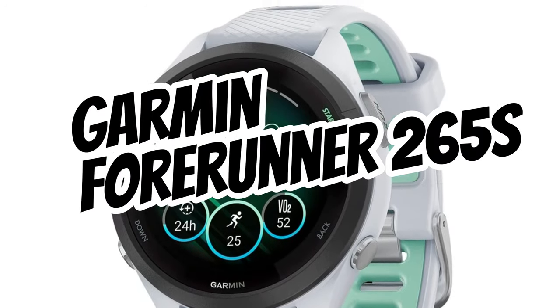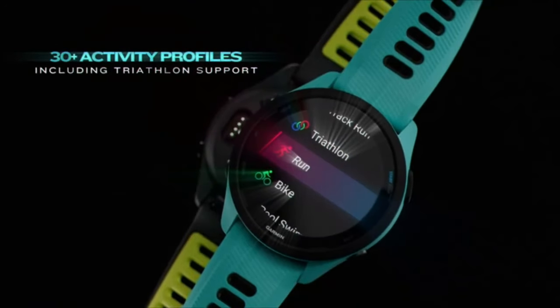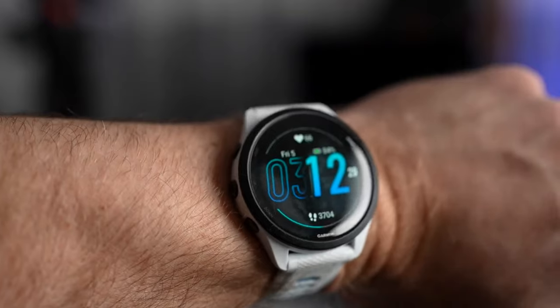Number 3: Garmin Forerunner 265S. The purpose of this watch is to make your workouts more efficient and enjoyable. Let me tell you about some of its features.